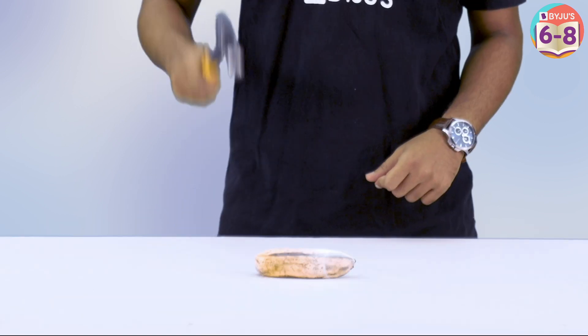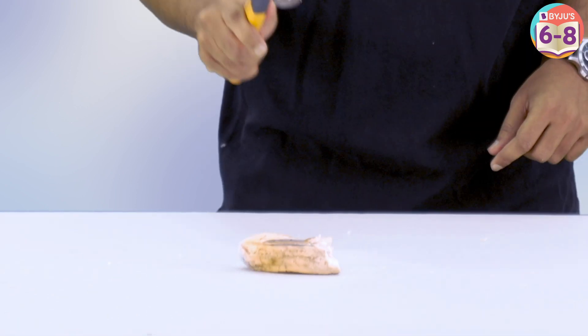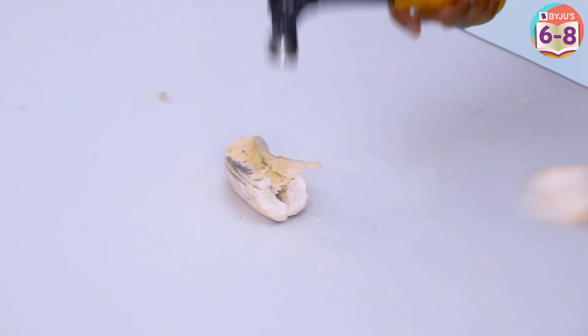We all know bananas are healthy, but this one isn't. Let me show you why. It wasn't a normal banana.